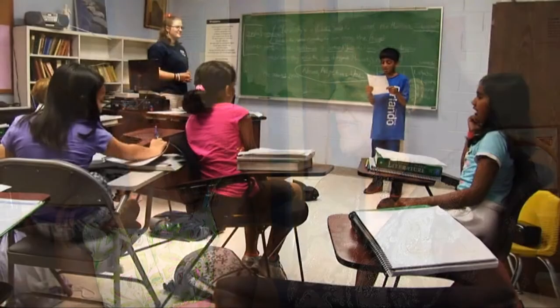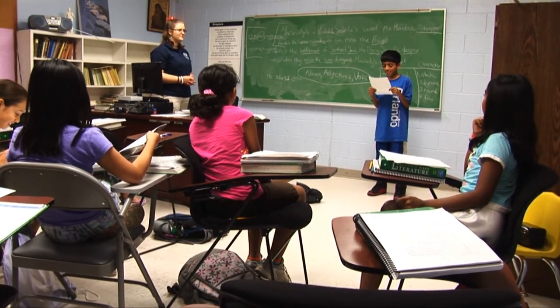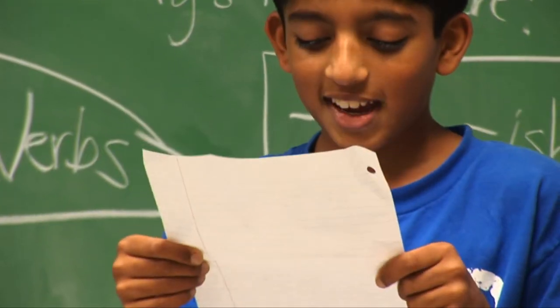I took a creative writing class and I thought it really prepared me for what was to come in fourth grade. When I started, I felt I'd already learned some of the stuff I was learning in school, which was really cool and I really appreciated it.